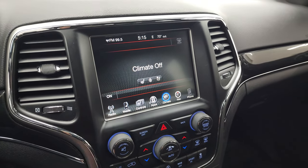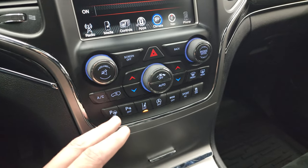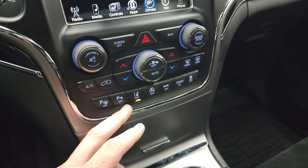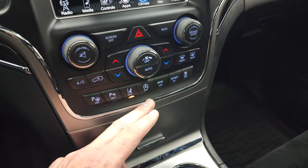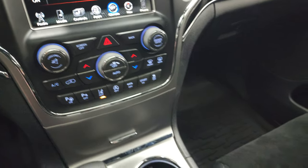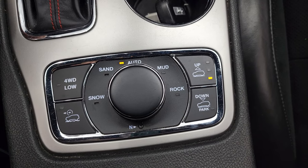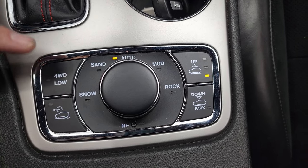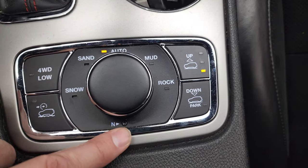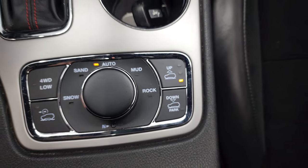If you don't like doing the climate controls up there, you can do them down here as well as your volume and tune controls. This one has parallel and perpendicular park assist, parking sensors you can turn off and on, lane departure warning, start-stop capabilities, eco mode, sport mode, and your stability control. This one has the Quadra-Lift system where it will actually lift up the vehicle — part of the Trailhawk package. You also get snow, sand, auto, mud, and rock settings, a neutral setting for flat towing, trail crawl control, and four-wheel drive low.